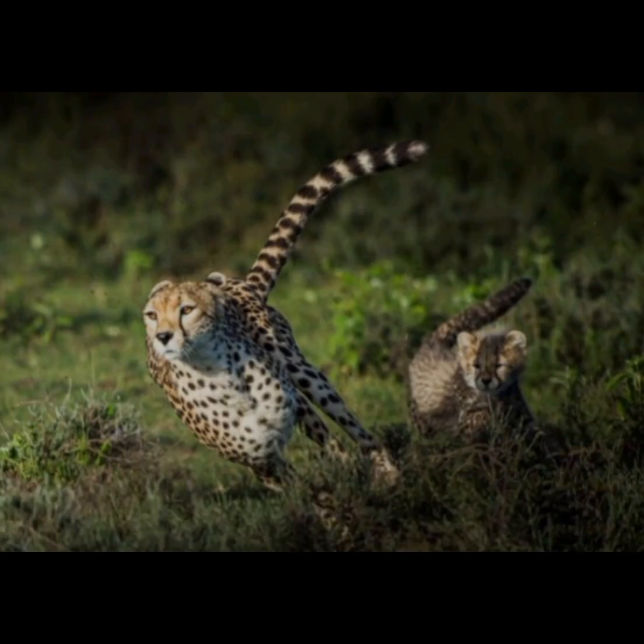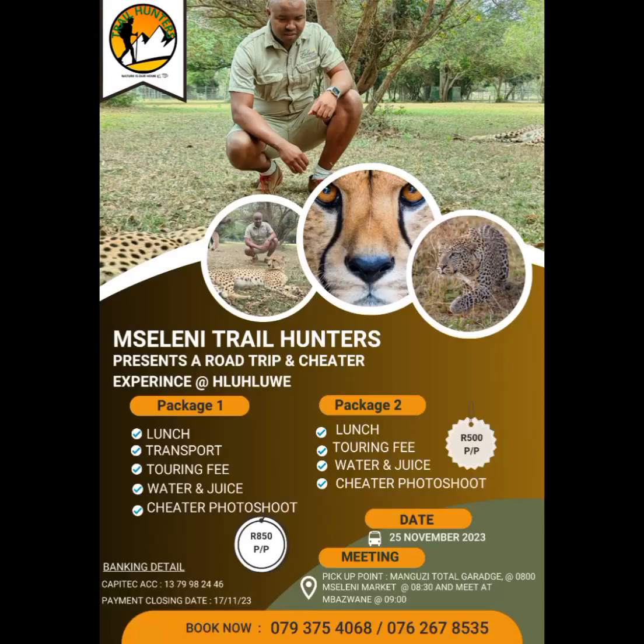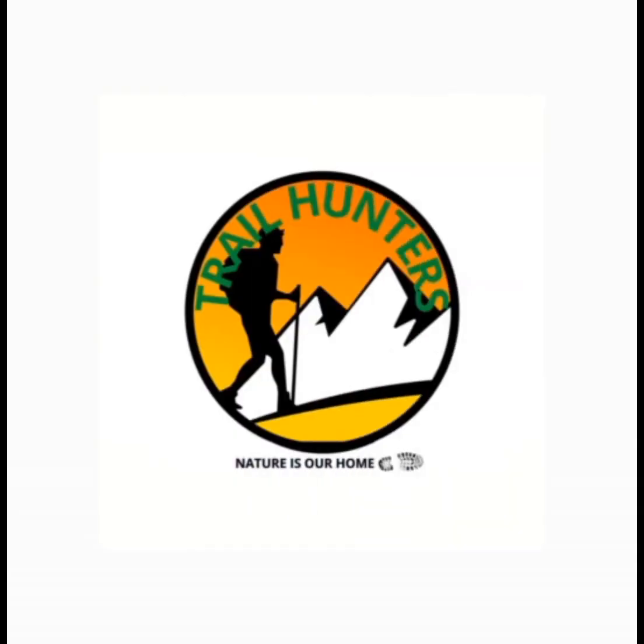Because the cheetah needs to breathe harder to run fast, the nasal passages are enlarged. Having reduced dentition makes room for the large nasal cavity to improve their intake of oxygen in full sprint, and assist in improving breathing when suffocating their prey.